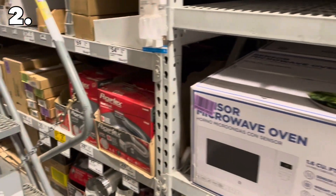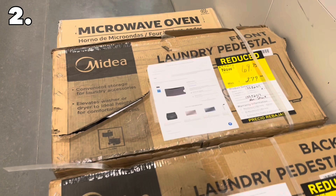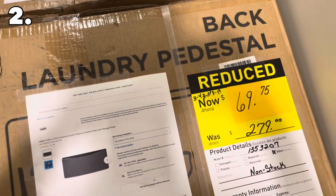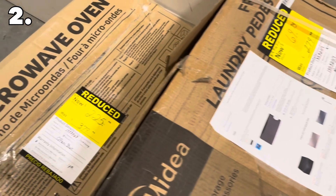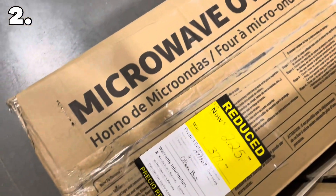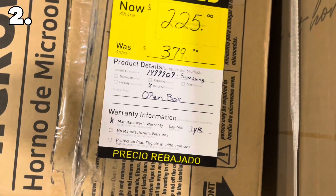Secret number two is the scratch and dent section for appliances. This is usually located on the very back wall behind the appliance area or the back aisle. We've got some microwaves back here, washer and dryer pedestals, and another microwave. Just because the box is opened, you're going to find a lot of savings — 10% to 20% or even more. This pedestal is about $69, and it was quite a bit higher. A lot of times the scratches are on the side or back and you won't even see them, as long as they're functional.